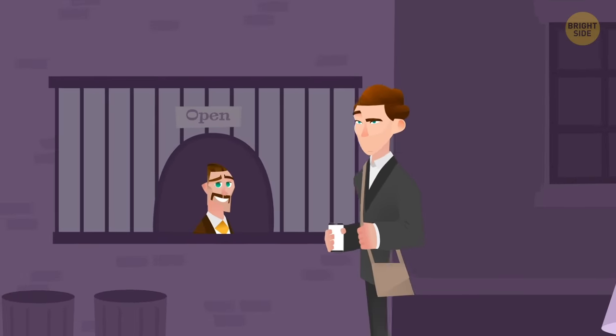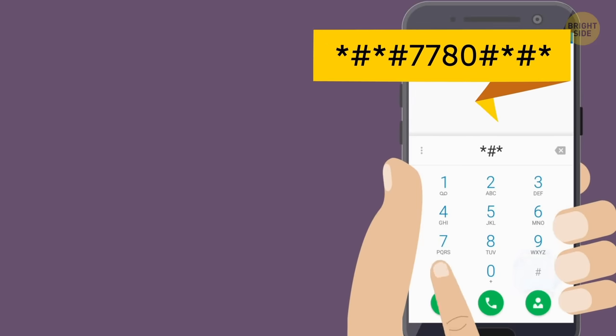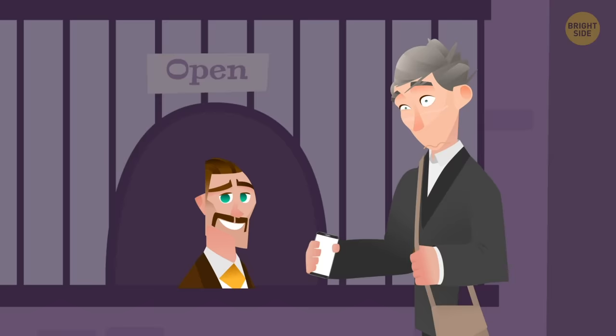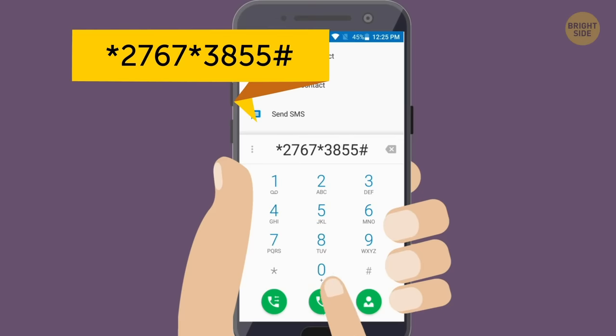Say you need to sell your old phone — it's time to wipe out the inside. Warning: don't try this right now. The secret code is this. It will return your phone back to the factory settings. You can also try this one if the first one didn't work out — it'll delete all your apps and reset your settings.